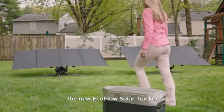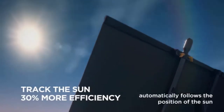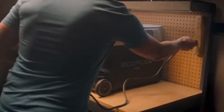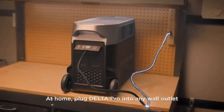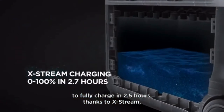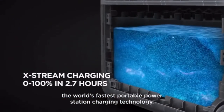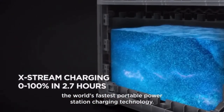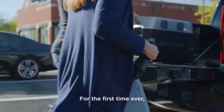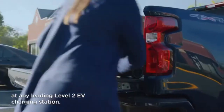The new EcoFlow solar tracker automatically follows the position of the sun to improve power generation. At home, plug Delta Pro into any wall outlet to fully charge in two and a half hours thanks to X-Stream, the world's fastest portable power station charging technology. For the first time ever, you can charge Delta Pro at any leading Level 2 EV charging station.